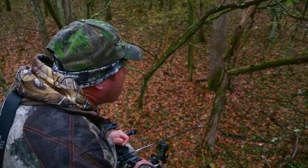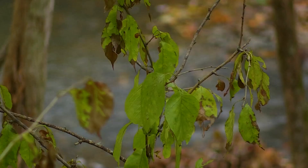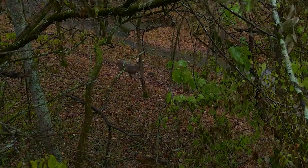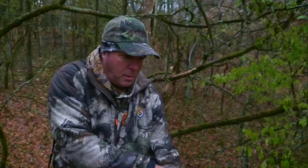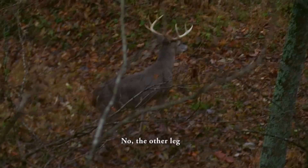Here comes the deer — oh, there's a buck right there. I can't see it now but I just saw a buck — it's a 9 or 10 pointer and it's walking down away from me toward the creek. It's either got to cross that creek or turn and come one way or the other. Here he comes, here he comes, here he comes. This deer is going to walk right under us.